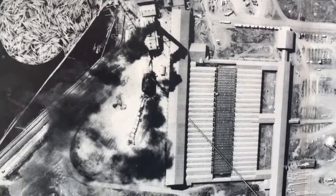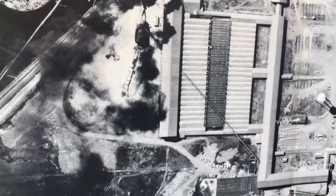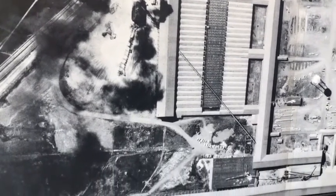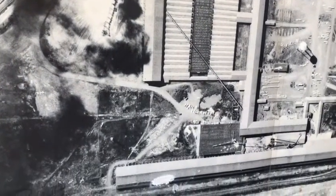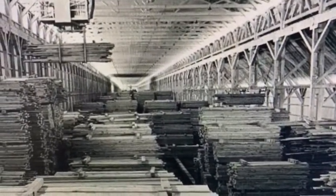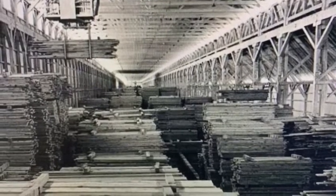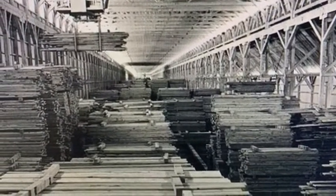One of the largest indoor manufacturing facilities in the western United States was constructed. One of these buildings, L1, was nearly a mile long and built so that a hundred rail car unit train could be parked inside, loaded with lumber.